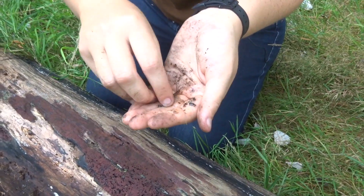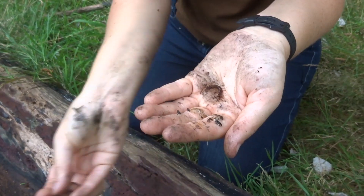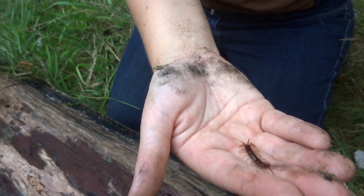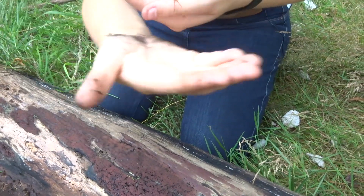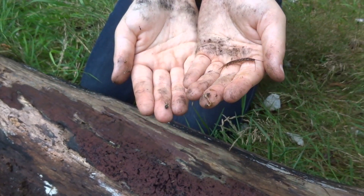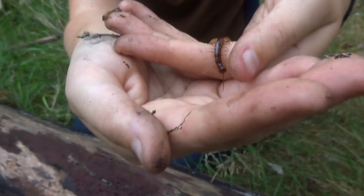This is a centipede and not a millipede, and as such it could bite me if it wanted to. Centipedes are carnivorous and they hunt other insects and other detritivores - other things decomposing on the log. You can tell the difference between a centipede and a millipede because you see how these have got segments - there's only one pair of legs per segment. Whereas a millipede will always have two pairs of legs on each segment.